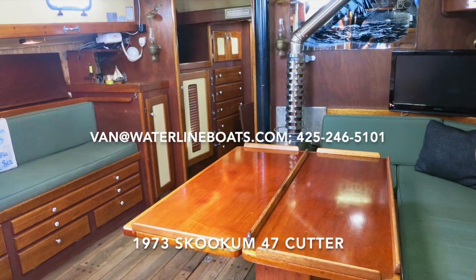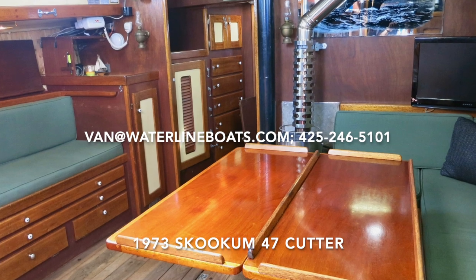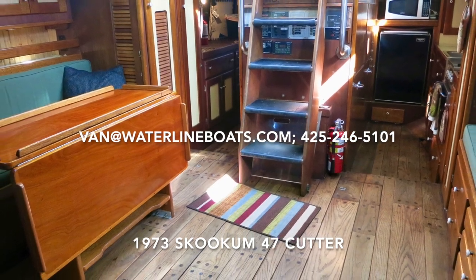I hope that you found this video useful. If you are interested in seeing this boat, or any other boat, please contact me, Van Hilker, at Waterline Boats in Boatshed Seattle.